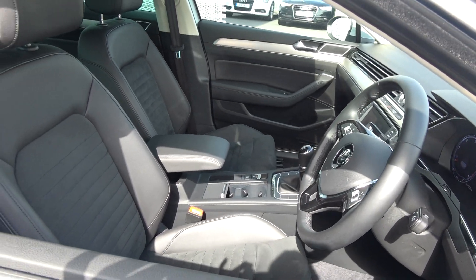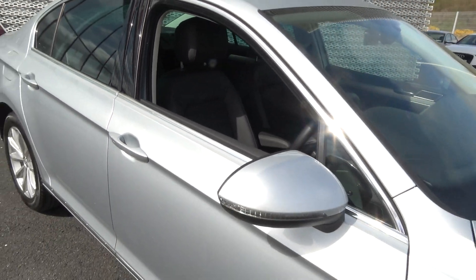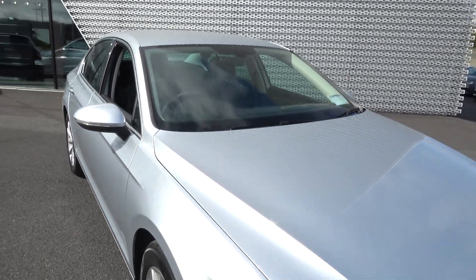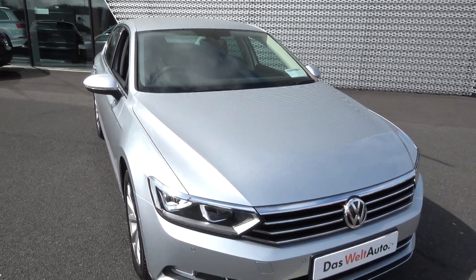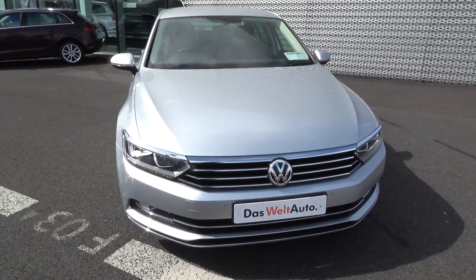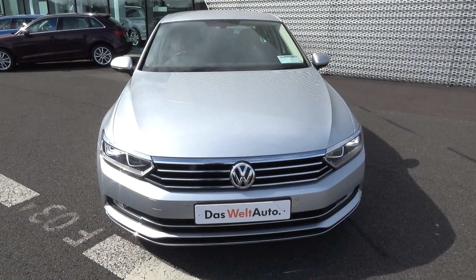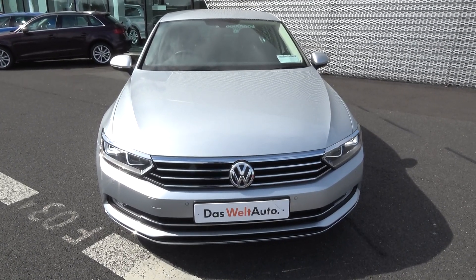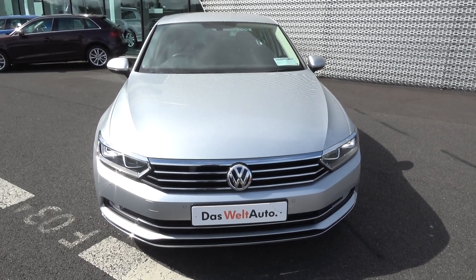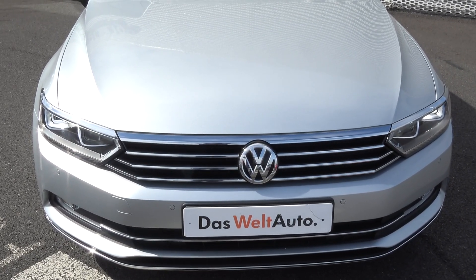Volkswagen Passat 1.6 TDI 120 brake horsepower, Highline Business Edition model, finished in a striking silver metallic. For more information on this vehicle, please visit our website or contact our dedicated and professional Volkswagen Sligo sales team today. Call 071 911 5333 to arrange an immediate test drive, free delivery nationwide, or to speak to our in-house team regarding Volkswagen finance. Various finance options are available including PCP — Personal Contract Plan — for new and used vehicles. Visit connollys.ie.